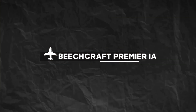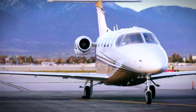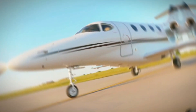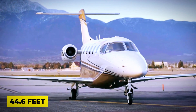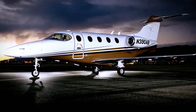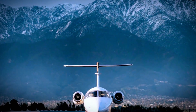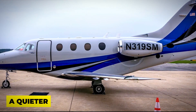Number 2: Beechcraft Premier IA. Let's turn our attention to the Beechcraft Premier IA, the second gem on our list. This little wonder took the stage in 2006 and it's been turning heads ever since. With a wingspan of 44.6 feet, it may be small, but it's got some impressive features. Compared to its older sibling, the Premier I, the IA comes with improved braking, upgraded avionics, and a quieter, more comfortable cabin.